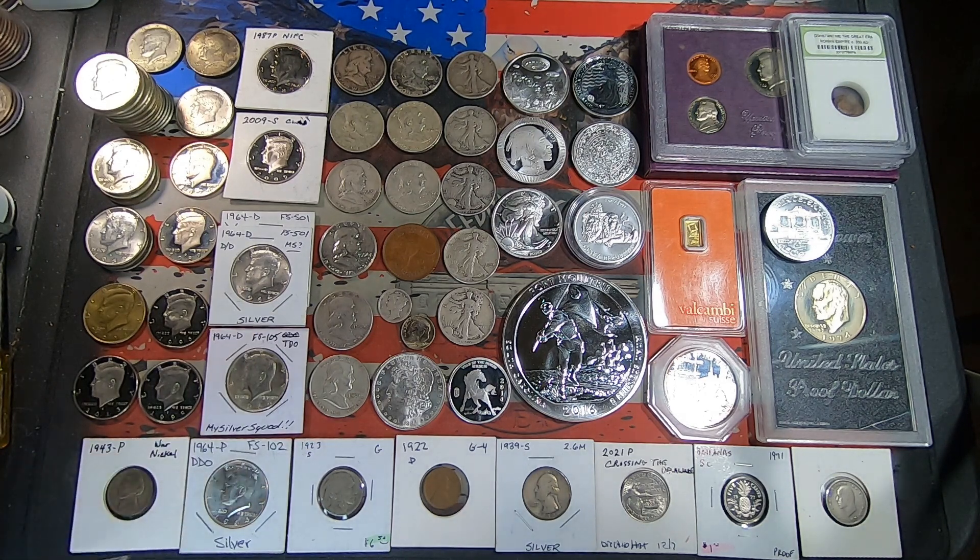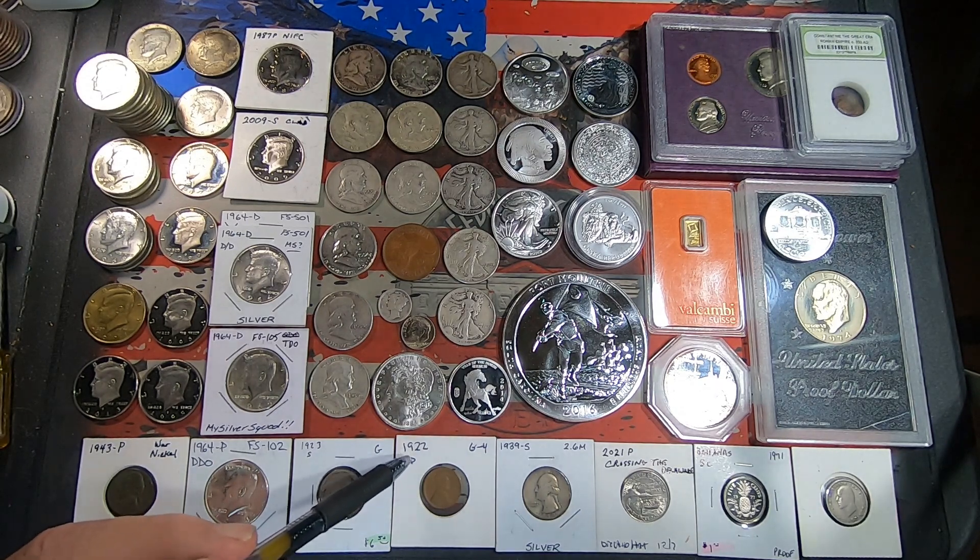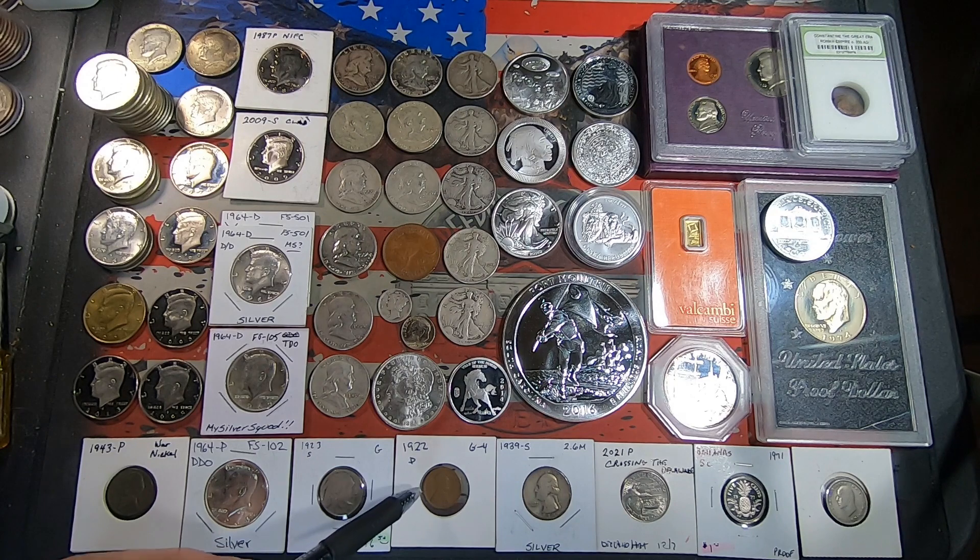Down to the bottom row of flipped coins: we got a 1943 Philly 35% silver war nickel, a better-date 1923 San Francisco Buffalo nickel, and a better-date 1922 Denver wheat penny. I haven't looked at it real close — I don't think it's the weak D, probably the normal one, but even still it's a fairly high-dollar coin.